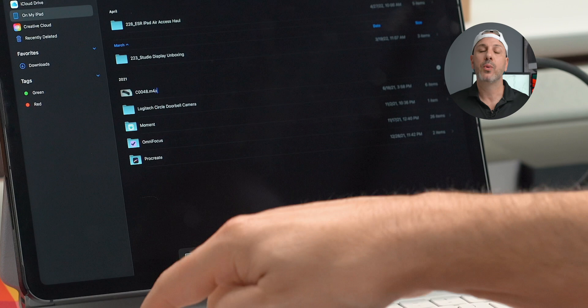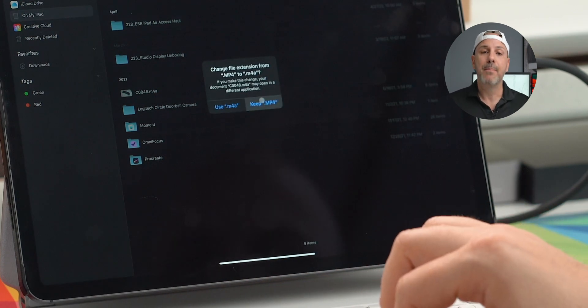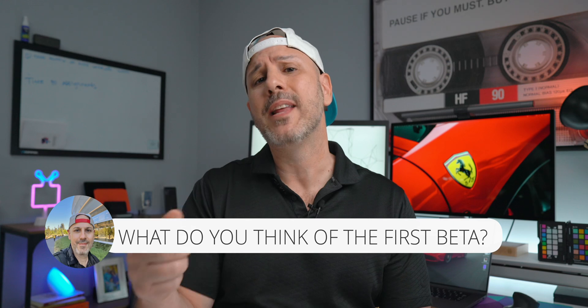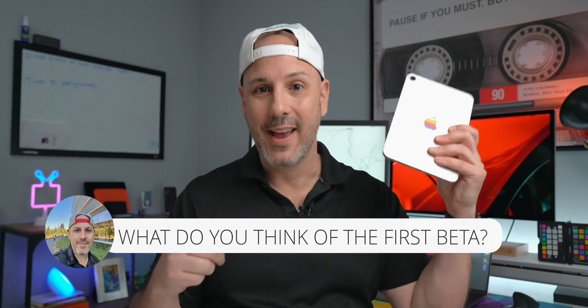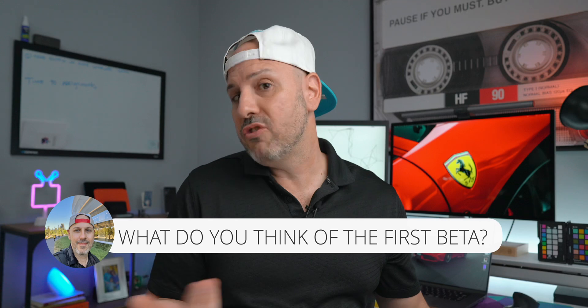Existing apps will likely get this functionality as well — it won't be exclusive to the Files app. You can do it right now if you have the beta on your device. I'm running it on two of my devices: my iPad mini, which I have right here, as well as my iPad Pro. And I'd say it's actually going pretty smoothly, much better than I expected.